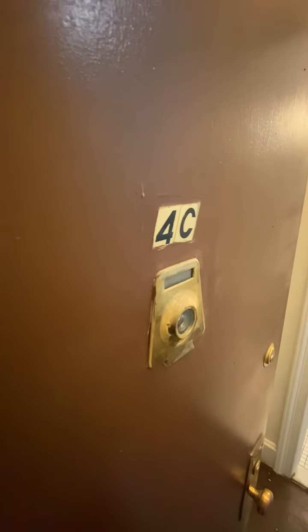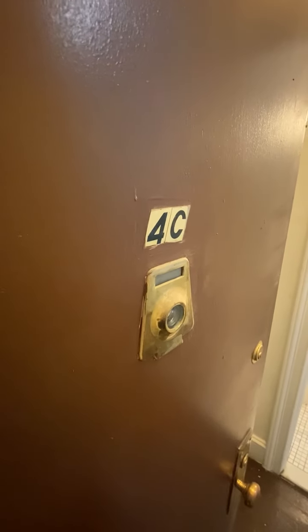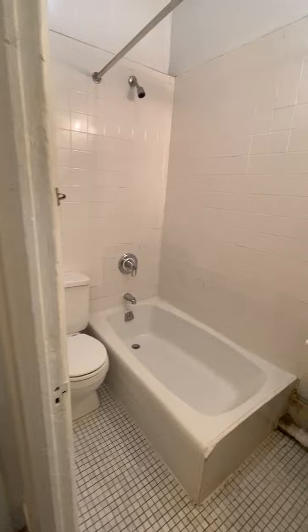Today we're looking at apartment 4C, which is a studio convertible one-bed with a sleeping loft. Here at the entry there's a big closet with storage above — look at the size of this closet. Big, massive. And a full-size bathroom with a tub.